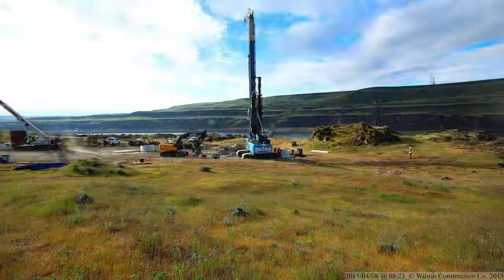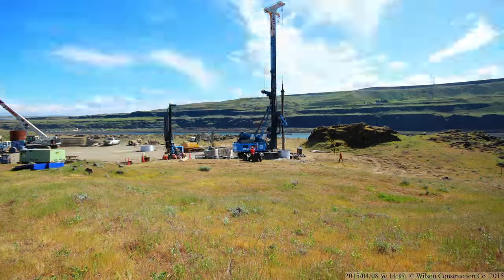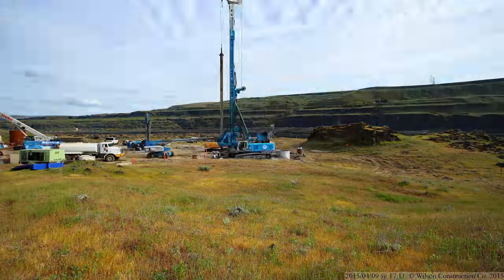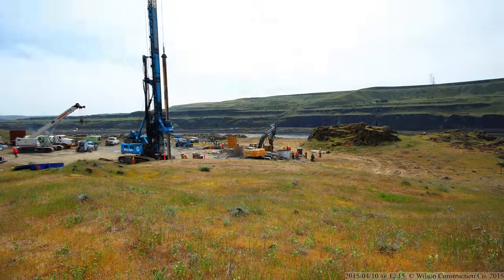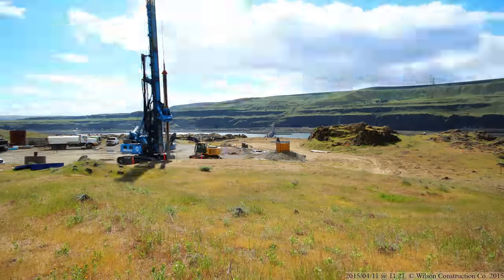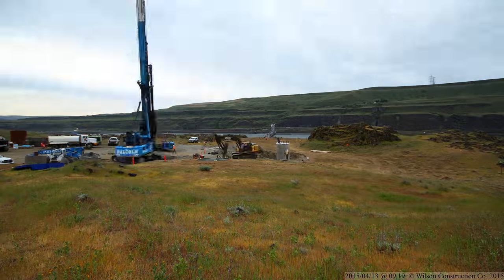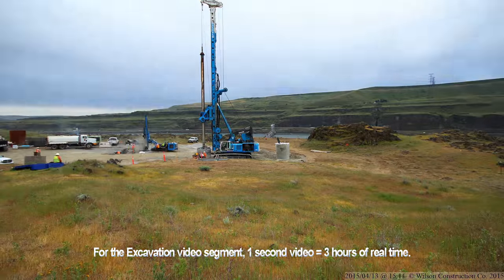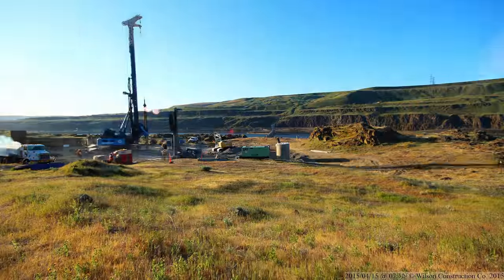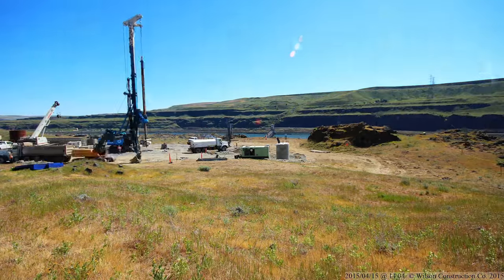These footings were built into solid basalt rock. First, a 6-inch rock drill was used to punch through the rock. Then we brought in a Bauer BG-40 to finish the drilling. The BG-40 is a beastly 170-ton, 580-horsepower machine that produces more than a quarter of a million foot-pounds of torque. The excavation spanned 49 calendar days with 32 actual work days.